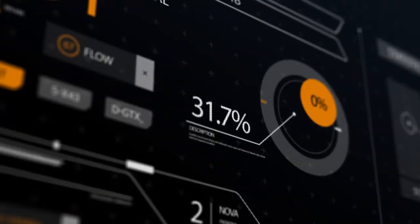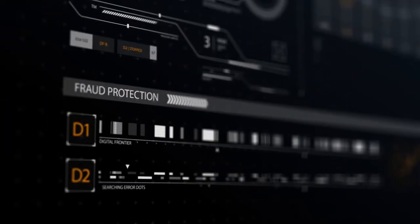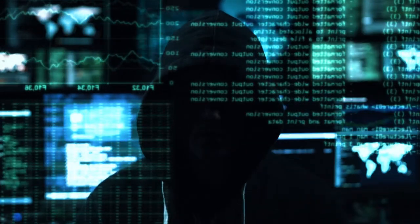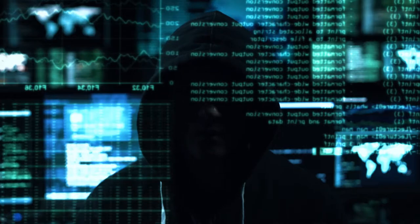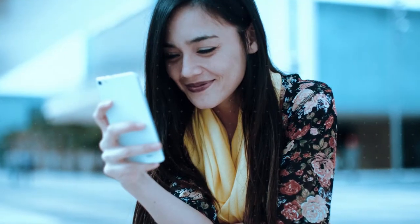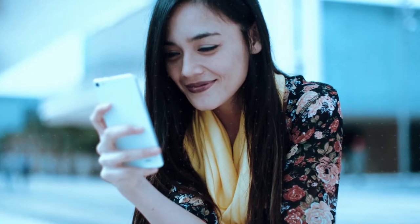Threat intelligence and the integrated fraud protection system protects your users from malware, keystroke logging, and phishing attacks. And best of all, there's no software installation on the endpoint required, providing total coverage for PCs, laptops, and mobile devices when accessing your web application, protecting your data and your users.